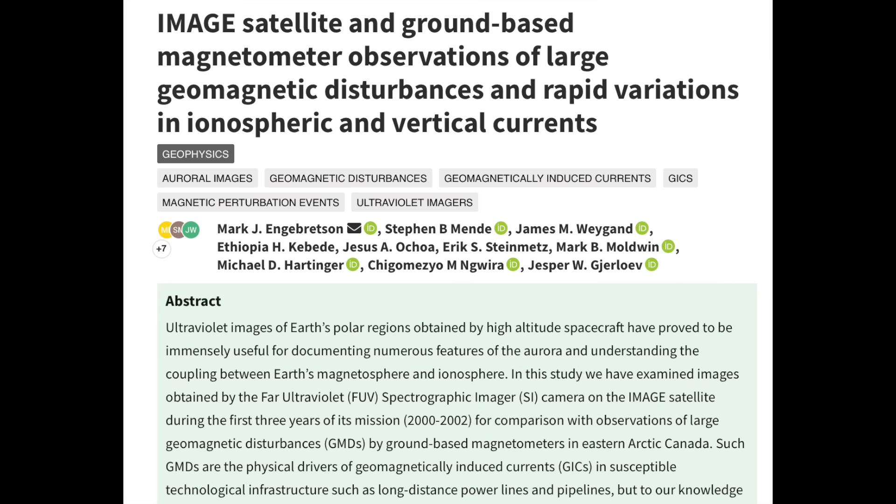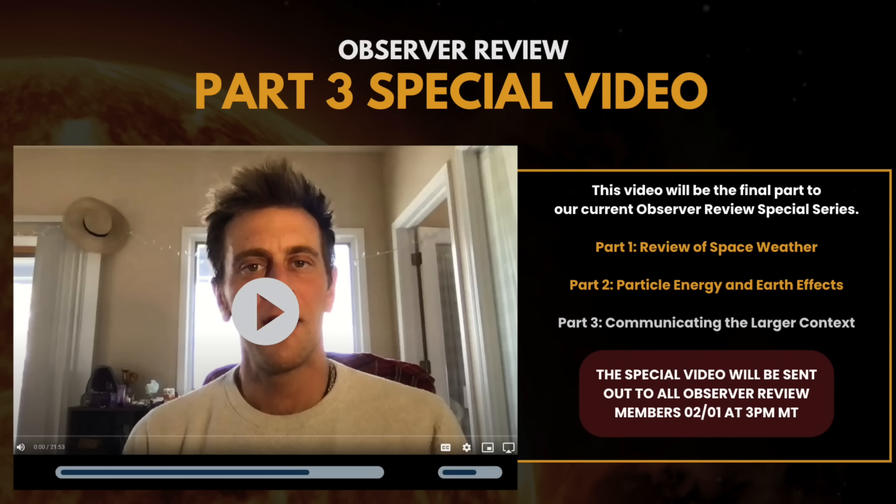A fantastic study confirmed in highly detailed fashion something most of you here at the channel already know: solar storms carry huge weight in the modulation of surging ionospheric currents in the vertical currents of the global electric circuit. This is how solar forcing works in minutes — and it's what is completely left out of every single climate model.